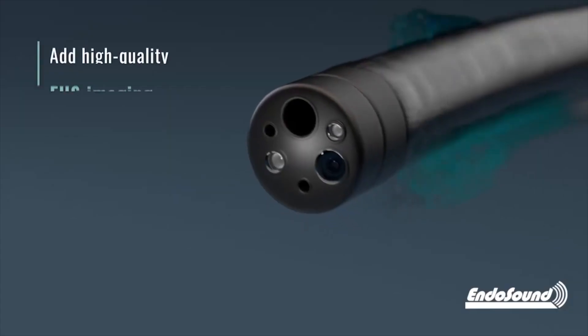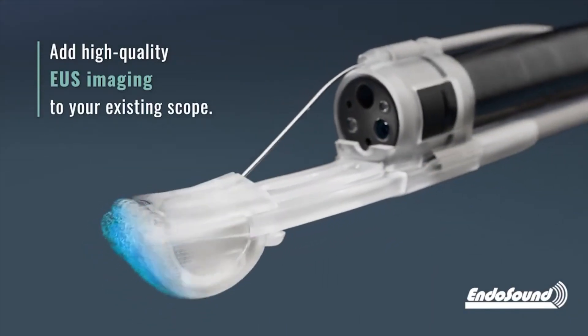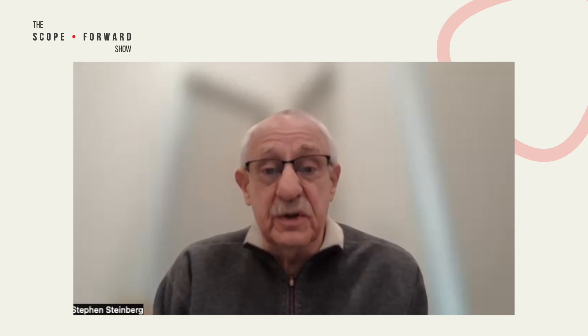An endoscopic ultrasound simply takes that same technology and looks from the inside out. And because we're located on the end of a scope and can reach areas that are not reachable with surface ultrasound, we get a view and we have the ability to intervene and do interventions in places of the body that were previously not reachable. It's basically an imaging technology, like MRI, like CT. And the real concept is that if you can see something, you can do something.